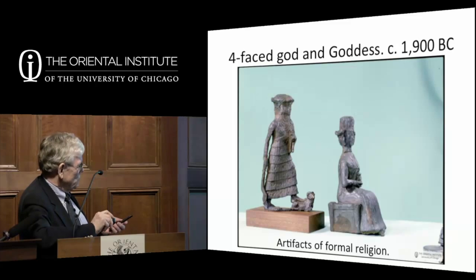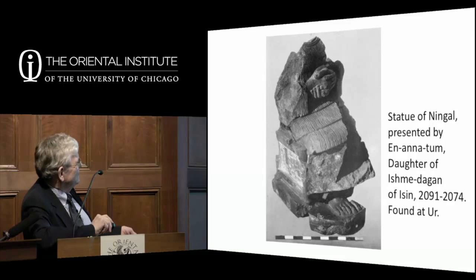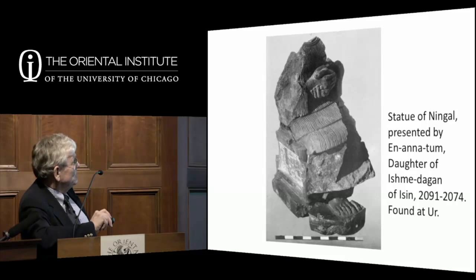With all this mixture and uncertainty, there's a lot of elaboration of gods and goddesses. We have small bronze statues of a god and goddess, both with four faces, dating to about 1900 BC—bought on the market in Baghdad so context is unknown. Better is a statue found in archaeological context at Ur, all broken up because Ur was conquered. This is a statue of Ningal, wife of the moon god at Ur, presented by Ananatum, daughter of Ishmidagan of Isin, dating to about 2091–2074 BC, found in Ningal's sanctuary.